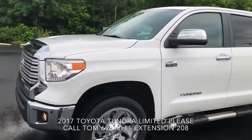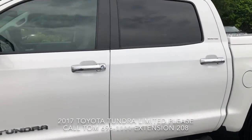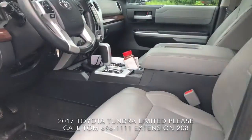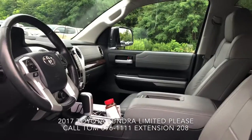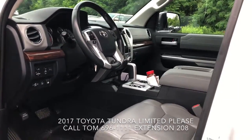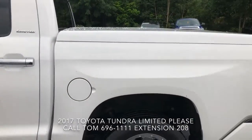This has custom fuel rims on it, running boards. This is a crew cab. Green leather interior. Sunroof. Custom tonneau cover.